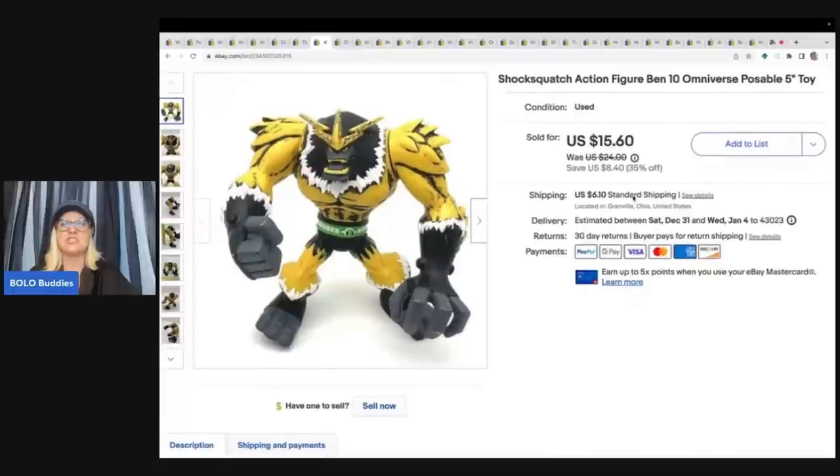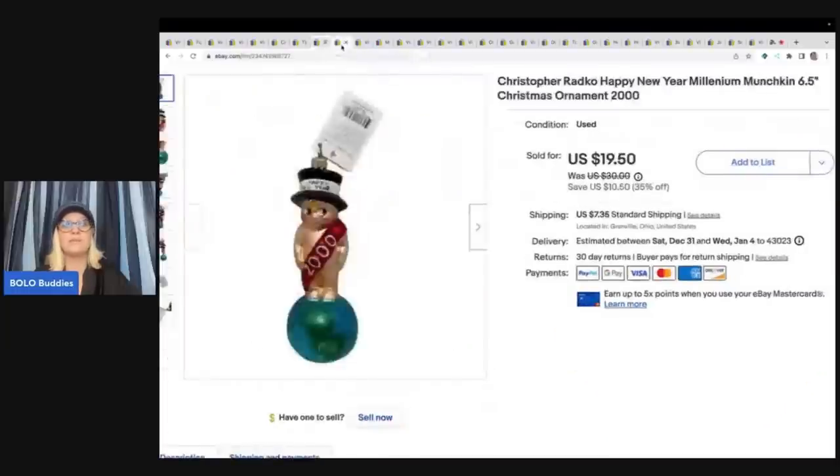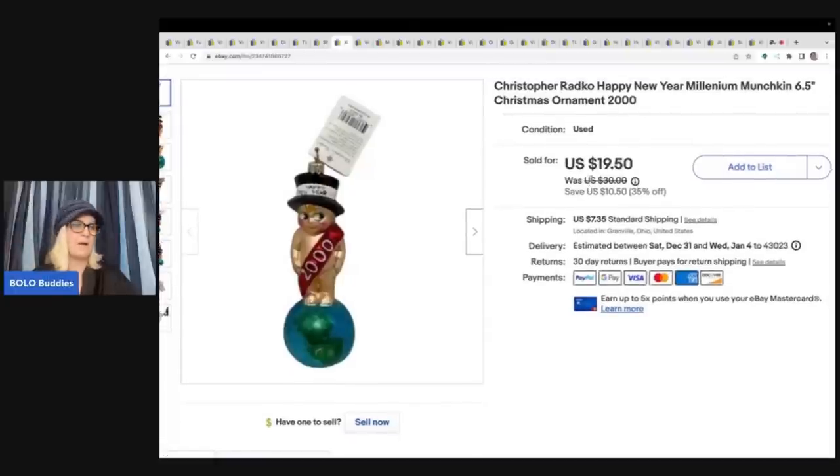This is a Shock Squash Ben 10 action figure. I got this out of a thrift store mystery box and I sold this for $15.60 plus shipping. Toys are another thing I have a money pile of, so I may be bringing those to Whatnot to try to move things more quickly, because it's not doing any good sitting in my money pile.